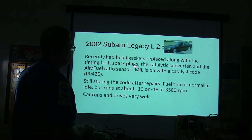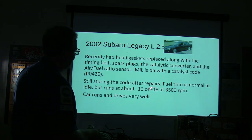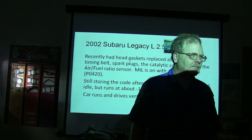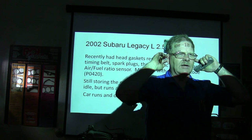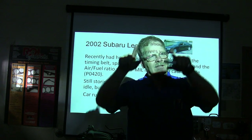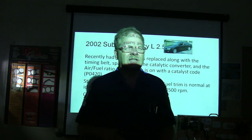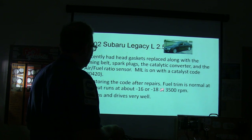The head gaskets were replaced along with a timing belt, spark plugs, a catalytic converter, and the air/fuel ratio sensor. The check engine light was on with a P0420 catalyst code, still storing after repairs. Fuel trim was normal at idle but runs about minus 16 to minus 18 at 3,500 RPM. A P0420 is a catalyst efficiency code — the downstream oxygen sensor is how it knows the catalyst isn't efficient. If the front and rear sensors are both switching at the same rate, it'll say the catalyst is not efficient. It's basically measuring how well the catalyst stores oxygen.